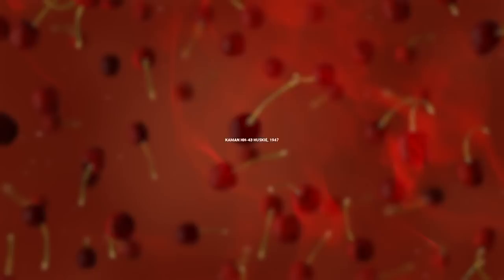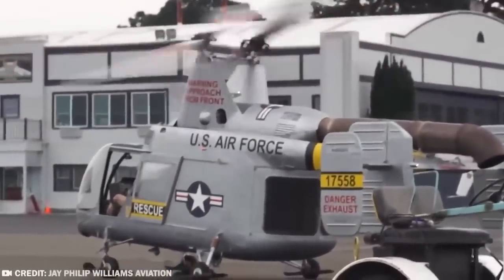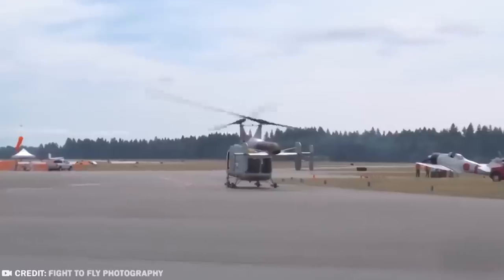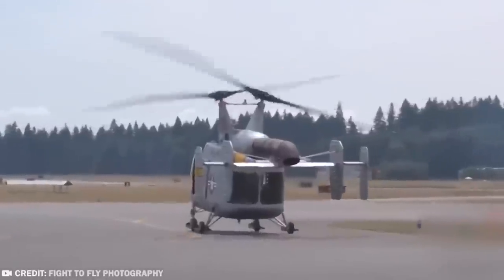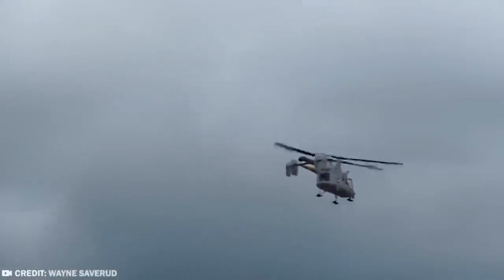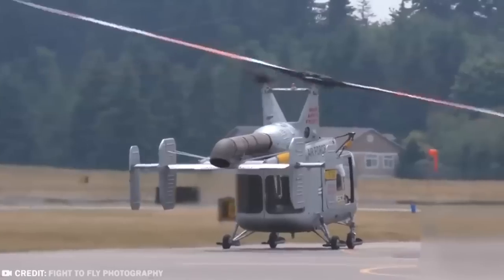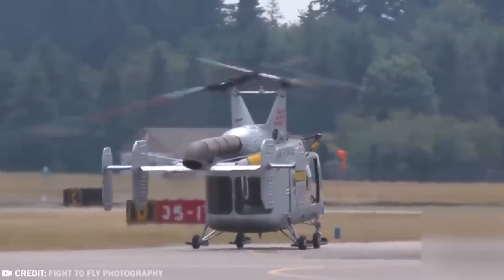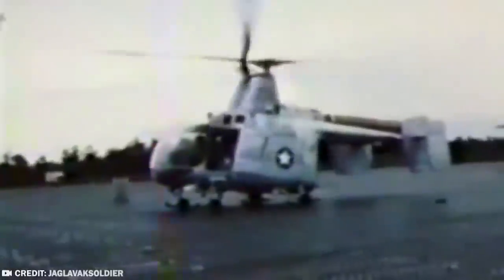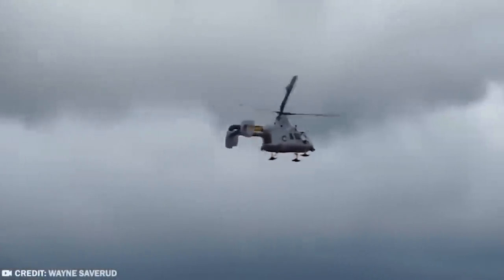#9: Cayman HH-43 Husky. Developed in the aftermath of the Second World War, the Cayman HH-43 Husky eventually won the contract with the United States Air Force in 1956, to be the chopper of choice for crash, rescue, and firefighting missions — with the first ones delivered in 1958. Originally the Husky was a piston-powered helicopter; the first 18 supplied were of this kind. These were then replaced after 1959 with an updated design that used turbine power instead.